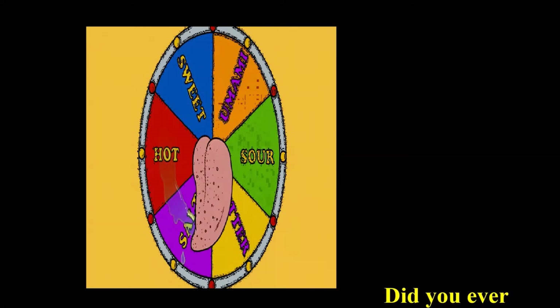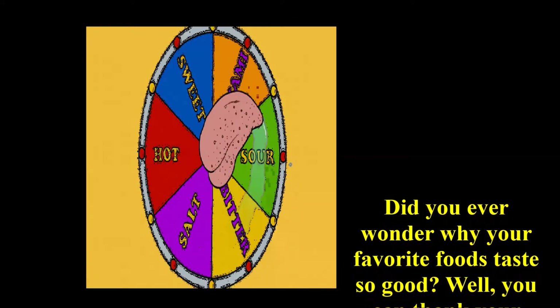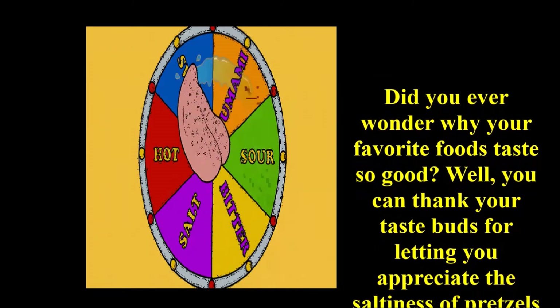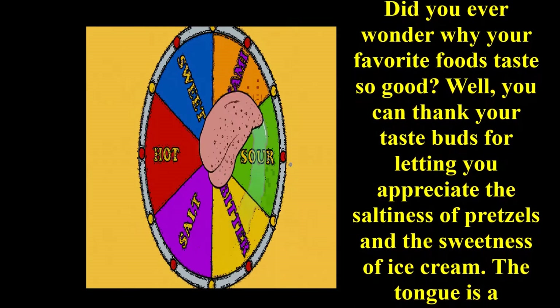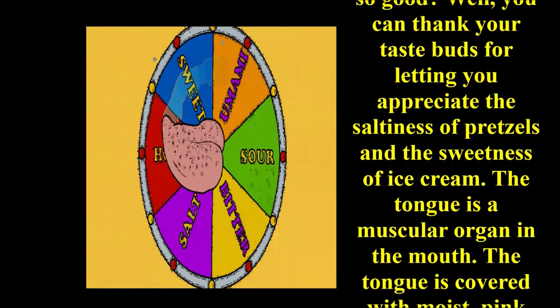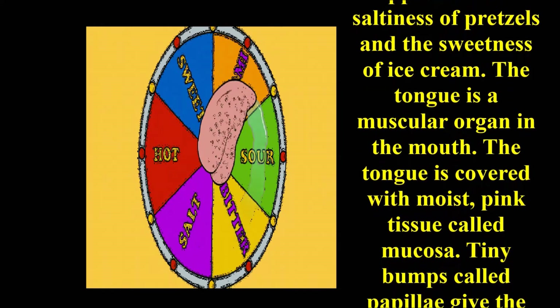Did you ever wonder why your favorite food tastes so good? Well, you can thank your taste buds for letting you appreciate the saltiness and the sweetness of ice cream. It is nothing but our sense organ which is called the tongue. The tongue is a muscular organ in the mouth.